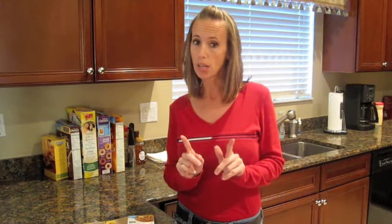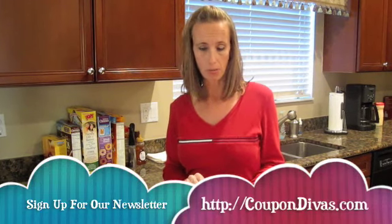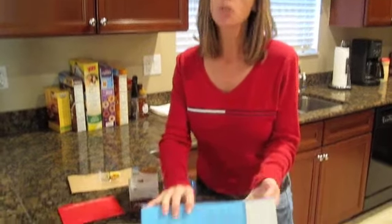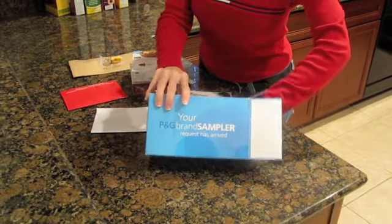Be sure you're signed up for our newsletter because we do send out Friday Freebies and recap the current offers — you can sign up right at the bottom of our website. Let's take a look at what I got and I'll show you how not only do you get free stuff, but you also get coupons with a lot of these.